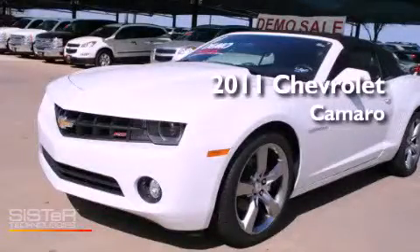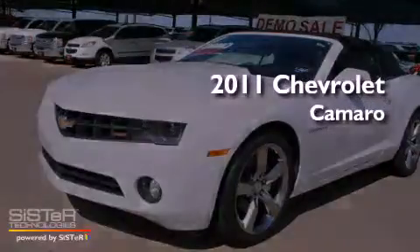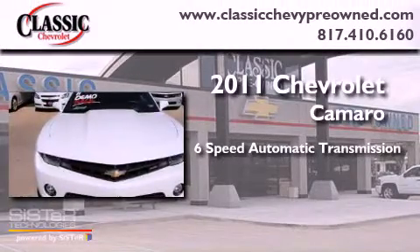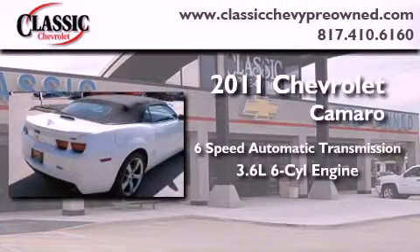This is a brand new 2011 Chevrolet Camaro. This vehicle has seating for four adults and a 3.6 liter V6.